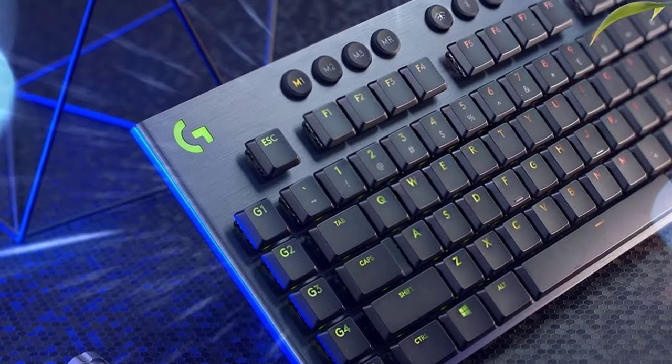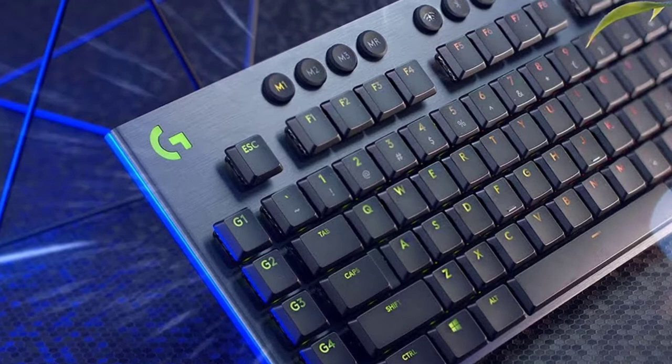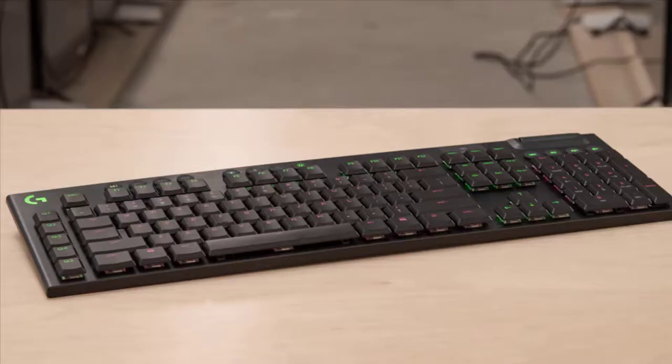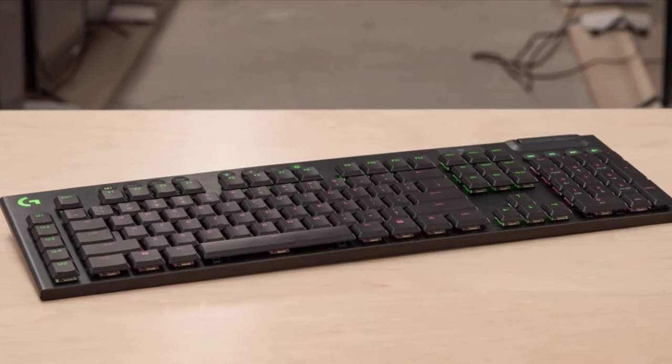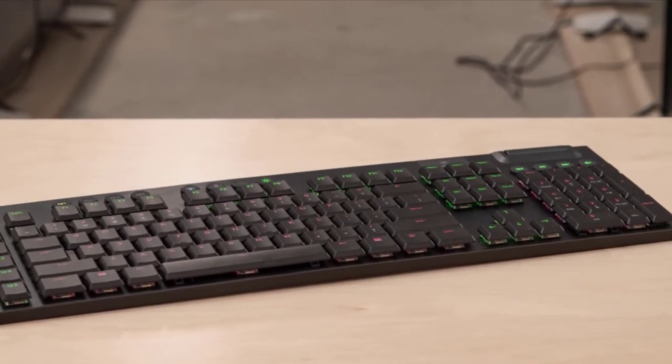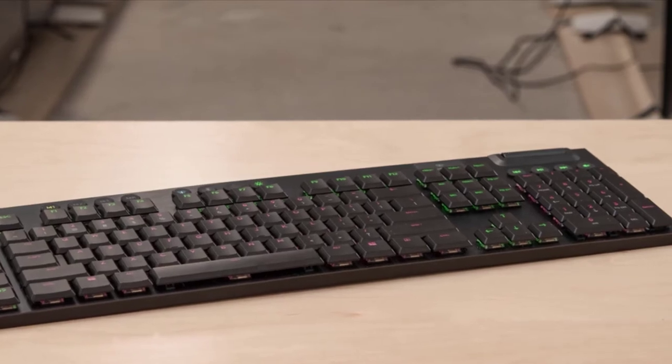At number 4, we have placed Logitech's absolute beast, the G915 Wireless. The best in its class, ultra-thin, and compact keyboard surely costs a lot at around $250, but the features it possesses surely make up for the extremely high cost.